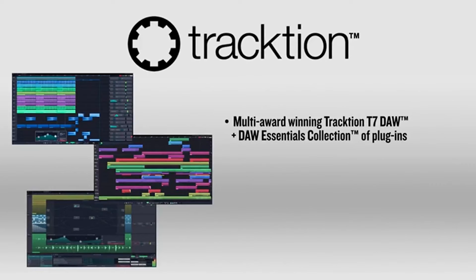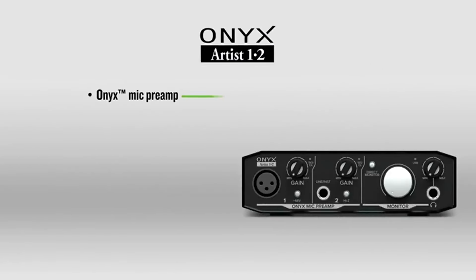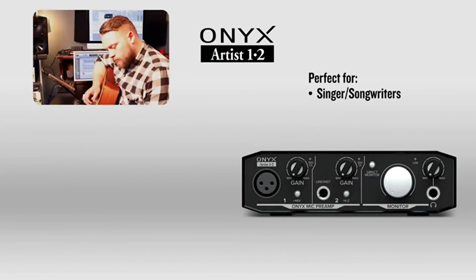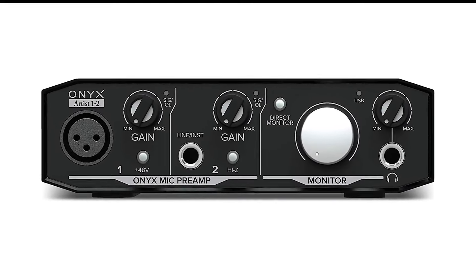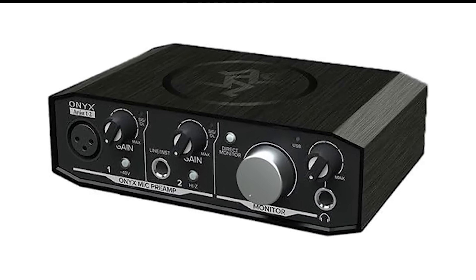However, the Onyx Artist 1.2 delivers excellent sound in a simple package for its intended audience. The interface's bus-powered design adds to its appeal, removing the need for an external power source and ensuring a tidy setup with minimal cabling. Although the Onyx Artist 1.2 might not have the bells and whistles of more elaborate setups, its focus on core functionality and sound quality must be recognized. It's ideal for singer-songwriters, mobile producers, and podcasters who prioritize audio quality and portability over complex configurations.